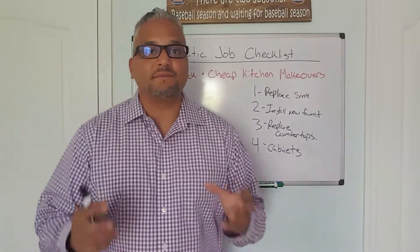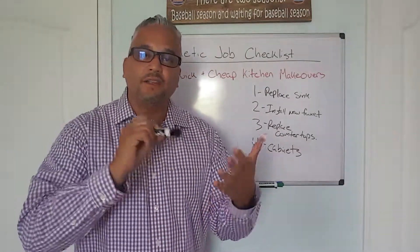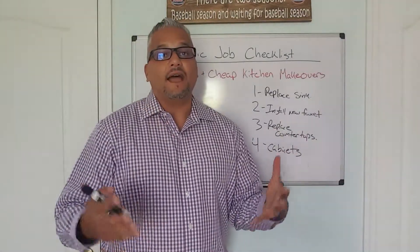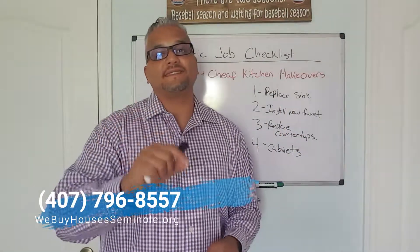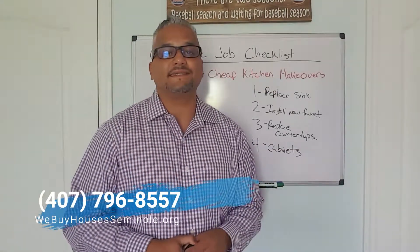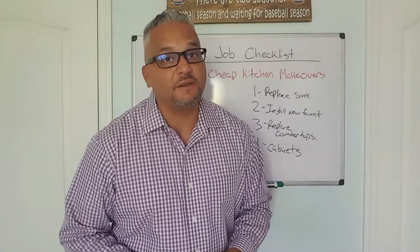Hopefully this cosmetic job checklist video series has helped you out. If you're a first-time flipper, take a look at all these videos, work through them, and write them down. The great part is it's on YouTube so you can pause and stop. If you have a property you're looking to sell, give us a call at 407-796-8557 or visit webuyhousesseminole.org. Thank you guys very much, hope you enjoyed the video series, and good luck flipping those houses.